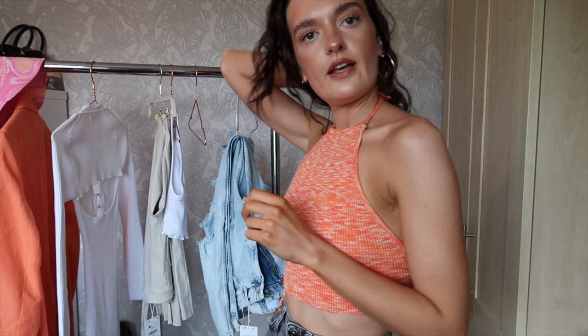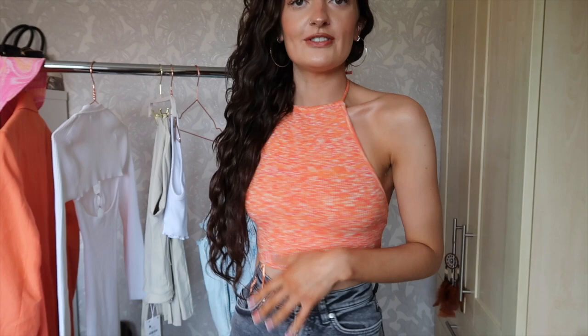This is what the orange top looks like on — it's super cute for summer. I'm just obsessed with orange at the moment. It's really nice and soft, super stretchy, and the back is all open so you tie it at the top and there's a little tie at the back. You could wear this however you want, obviously on holiday too. I've just paired it with the gray jeans from before to show you an outfit. I absolutely love it — that's a winner from me.